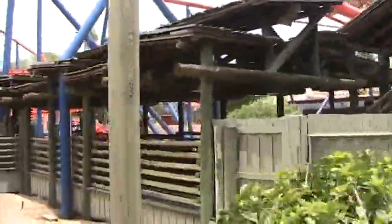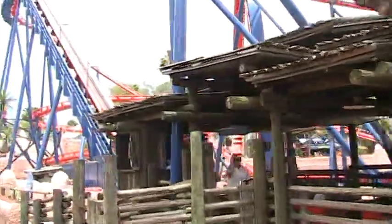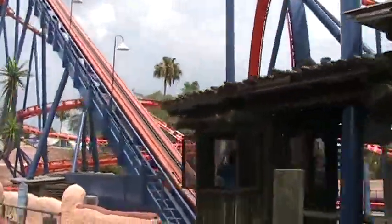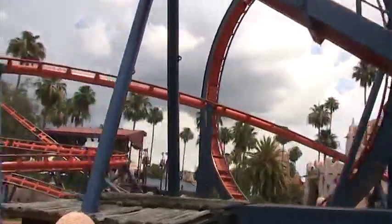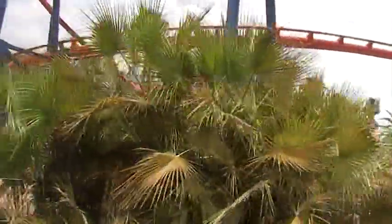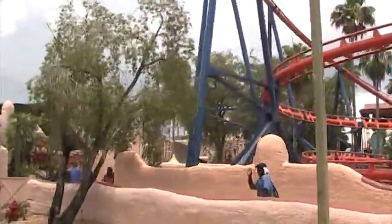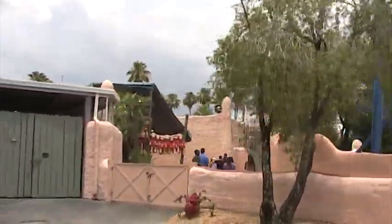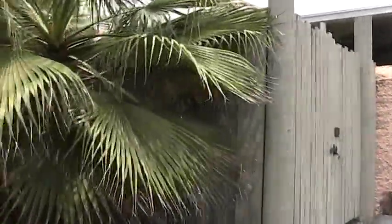Coming up on your right-hand side, you'll be able to see the Scorpion roller coaster located in Timbuktu. You'll travel at speeds of 50 miles an hour, racing through a complete 360 degrees. Also as we're passing by, you'll see on your left-hand side the Stanley Falls log flume ride. Stanley Falls is one of the largest log flumes in the United States, featuring a 43-foot plunge.